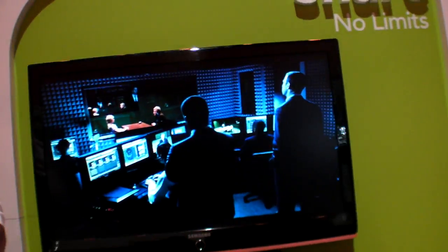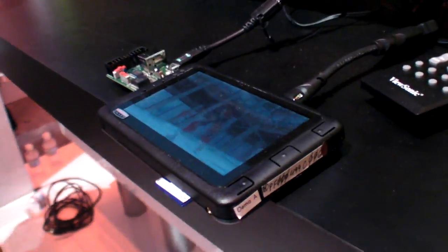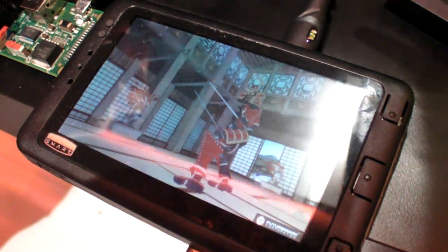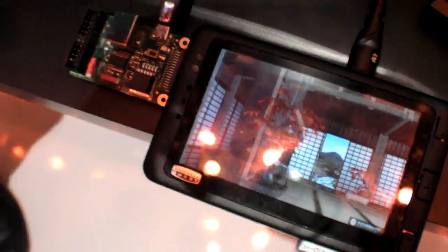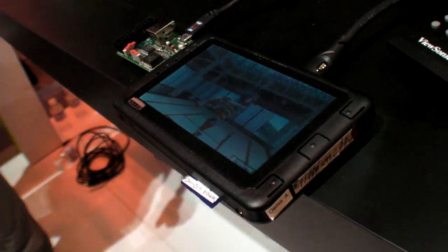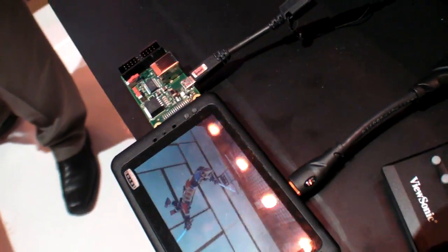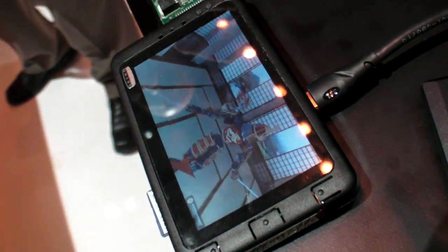We're showing some other demos here on Linux platforms. This platform is running the 3D Mobile Mark 06 benchmark — the Samurai. That's a 3D graphics rendering benchmark that simulates a game with fast action and dynamic fluid motion, using our graphics accelerator. Simultaneously on the same processor we're doing 1080p video decode to a television through HDMI.